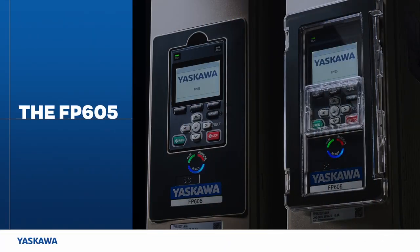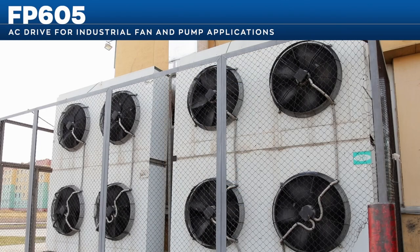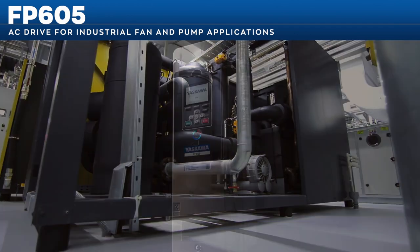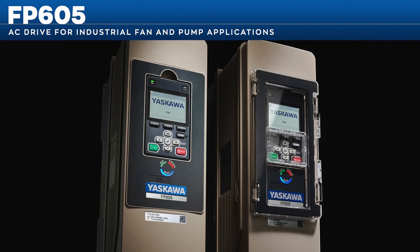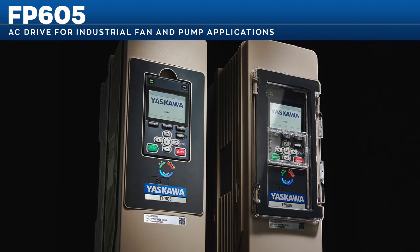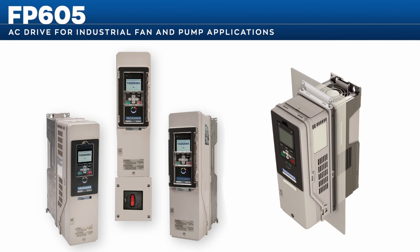The FP605 is your flexible industrial fan and pump solution. There are a number of great options for installing the FP605 in configurations that optimize your space and enclosure requirements. The FP605's flexibility means there is an FP605 solution that suits your specific installation needs.